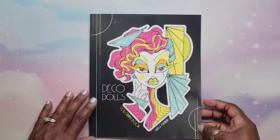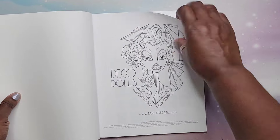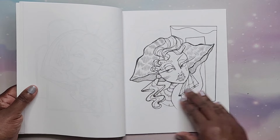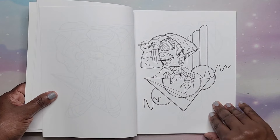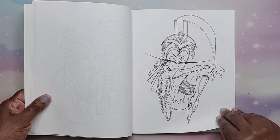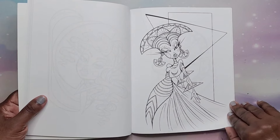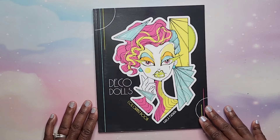Next I have Deco Dolls by Carla Magania — another Amazon printed book, but very nice, very fun images. Her pages just say have fun, and that's what I really love about her art style. That is Deco Dolls by Carla Magania.